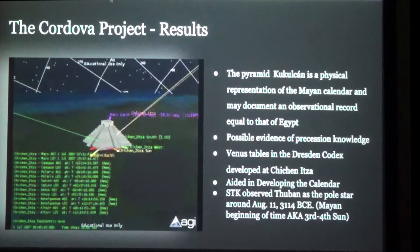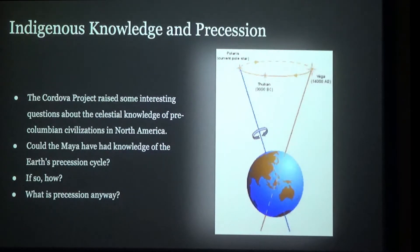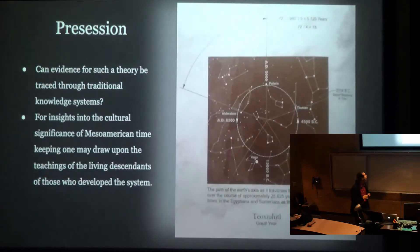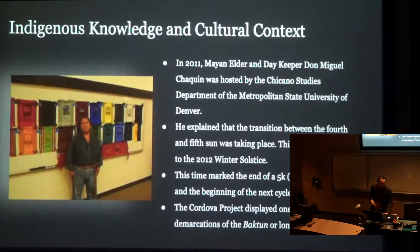We have a star we know as Polaris that happens to be a reasonably bright star that tends to stay near the cardinal direction of north — but that doesn't stay that way over the course of many thousands of years. In fact, it wobbles around, and it takes about 26,000 years to make the entire cycle. Break that into five roughly 5,000-year intervals, and we get what appears to be intervals that are documented in the Mesoamerican calendar as observed through the STK model.